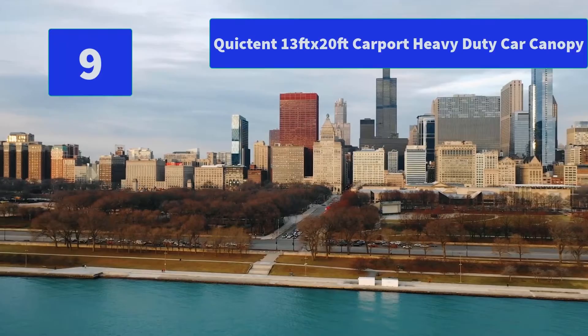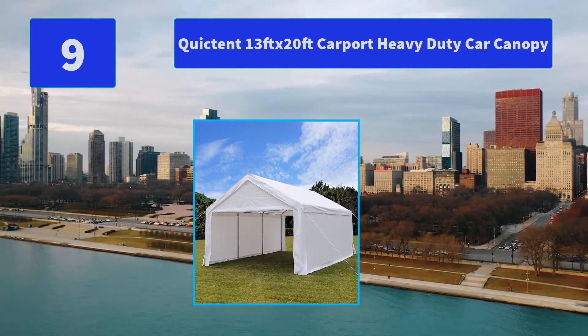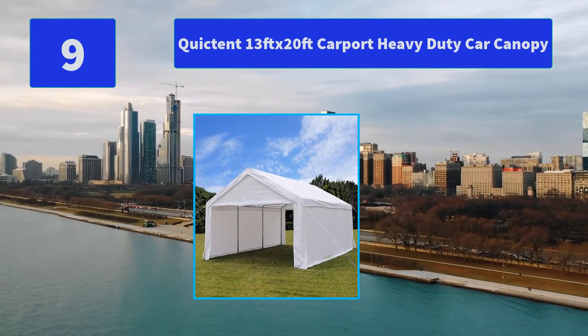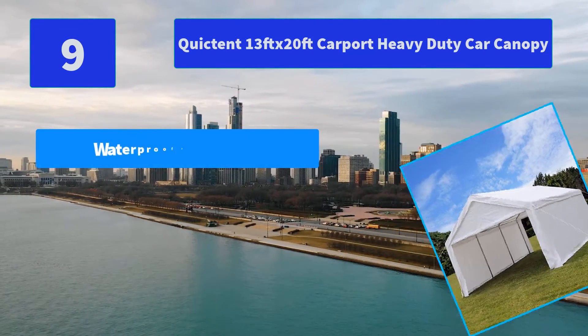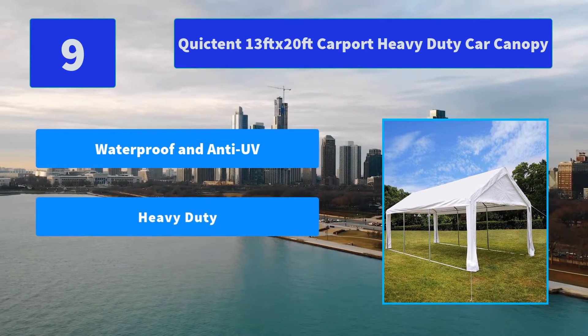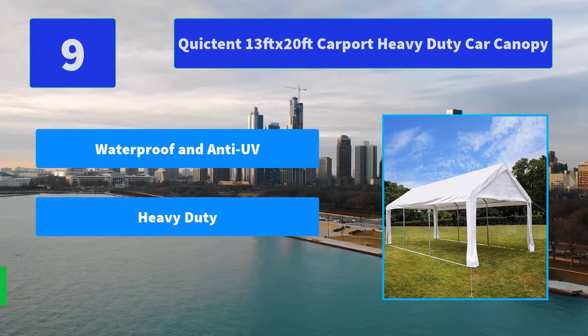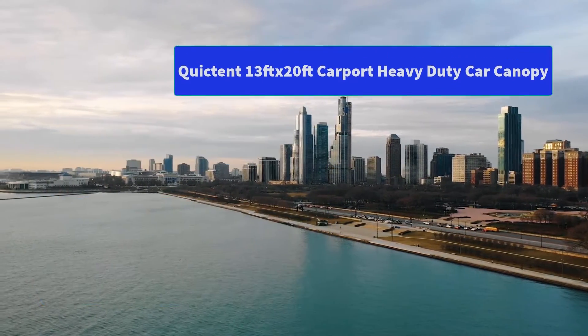Number 9: Quictent 13FT x 20FT Carport Heavy Duty Car Canopy. Lifetime free replacement for connectors, pegs, ropes, elastic ropes, etc. 1-Year free warranty for covers and poles. Lifetime 50% off parts supply exceeding normal 1-year warranty. Main Features: Waterproof and Anti-UV, Heavy Duty, Long Lasting Durability.